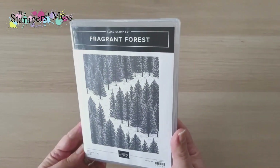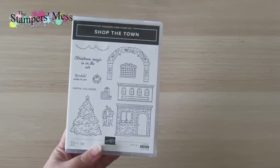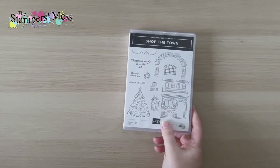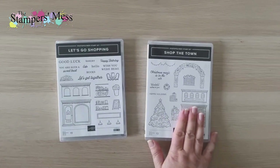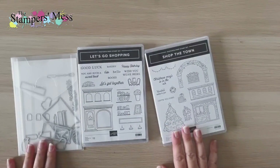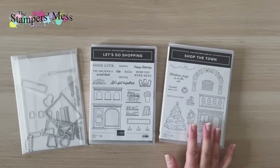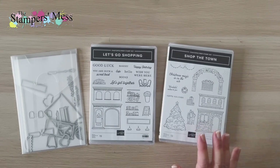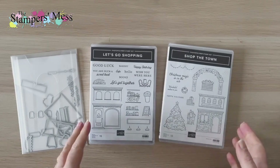Another single stamp set is Fragrant Forest — a background stamp with a whole forest of detailed trees. There's also Shop the Town, which coordinates with the Let's Go Shopping stamp set from the annual catalog, adding Christmas elements to the village you can create with those dies. There are a couple more stamp sets in the catalog that go with annual catalog products I don't have, so keep an eye out — you might find things that expand what you already own.